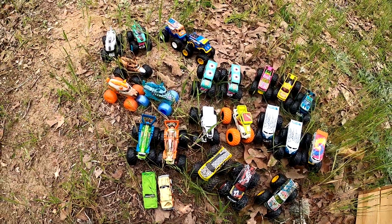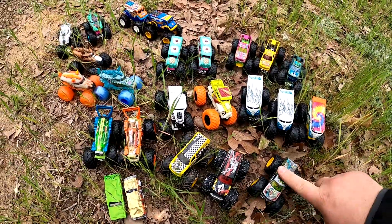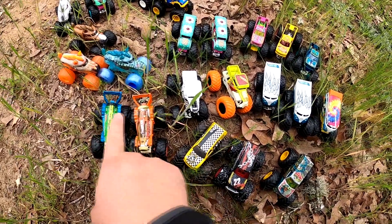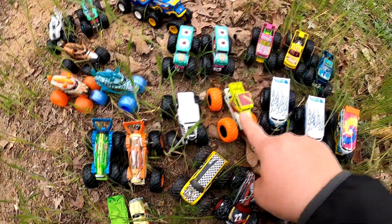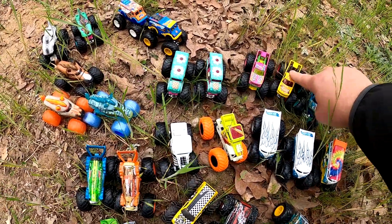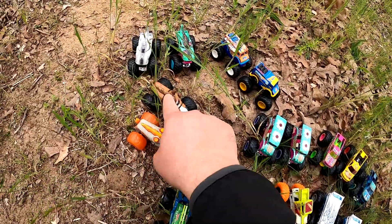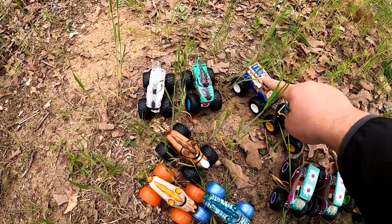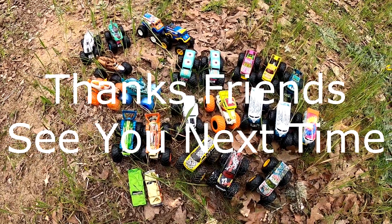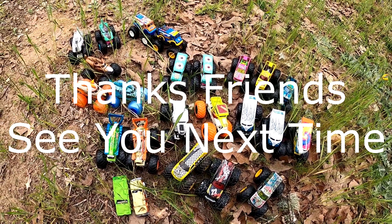That's a lot of vehicles. How many vehicles do you think we found today? We found 1, 2, 3, 4, 5, 6, 7, 8, 9, 10, 11, 12, 13, 14, 15, 16, 17, 18, 19, 20, 21, 22, 23, 24. We found 24 monster trucks and vehicles today. That's pretty cool — that's a lot of monster trucks. We'll see you next time, friends.